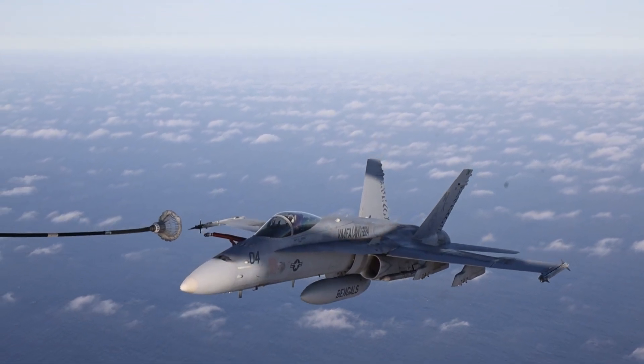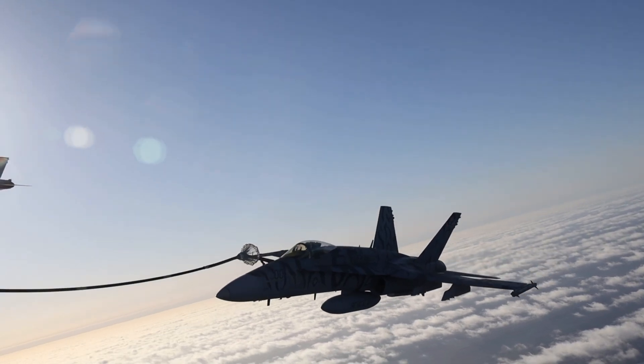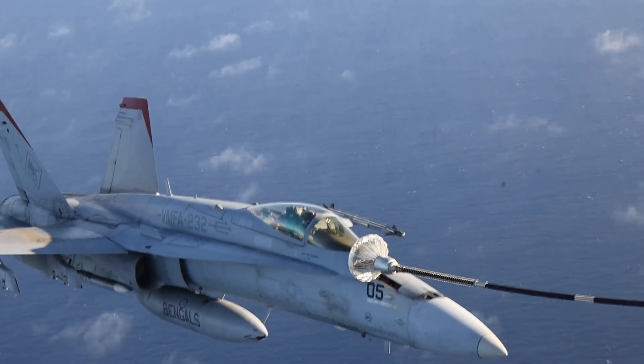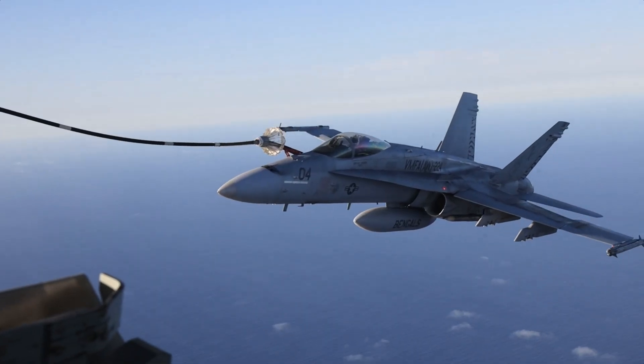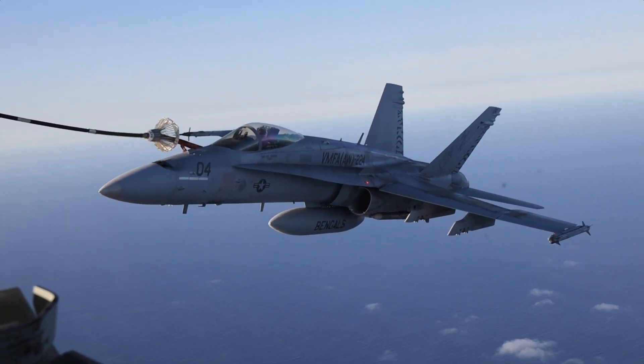The F/A-18, both the older Legacy Hornets — A/D models — and the newer F/A-18E/F Super Hornets and EA-18G Growlers, are equipped for this vital capability. They use what's called the probe and drogue method. If you look closely, you'll often see a retractable refueling probe sticking out from the right side of the fuselage near the cockpit.